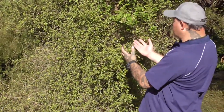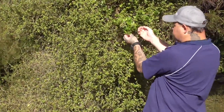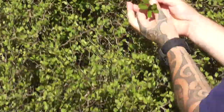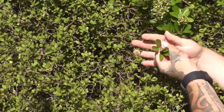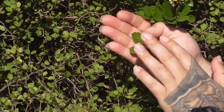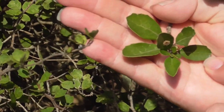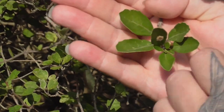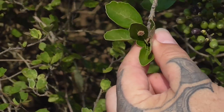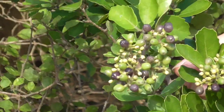As it starts to get a little bit older and more mature, the leaves start to get larger and they start to stand out more. They start to vary a little bit better, and they start off with flowers of white, then they go into little berries.